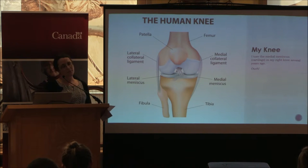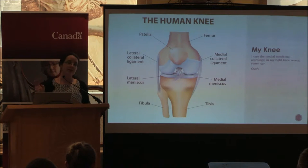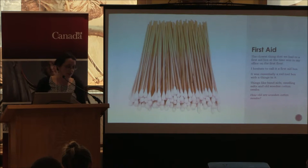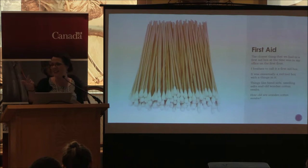In my rush to move things around, I stepped in it and bled quite a mess. I grabbed a few Kleenexes and headed to my office on the first floor, where I had a box of first aid supplies. I hesitate to call it a first aid box — it was essentially a red toolbox with things like Band-Aids, smelling salts, and old wooden cotton swabs. You can imagine the last time that thing was stocked. I wrapped it the best I could with the limited supplies I had and didn't really think much about it.